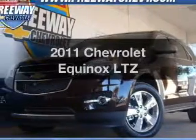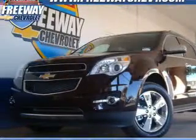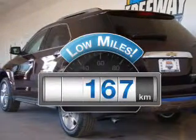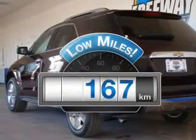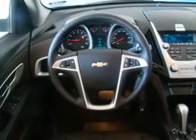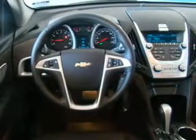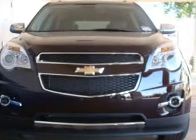Check out this 2011 Chevrolet Equinox. This is the set of wheels you've been looking for. Get more for your money with this vehicle that features low mileage and dependability. With an efficient four-cylinder engine that responds smoothly to its six-speed automatic transmission, treat yourself to the splendor of a premium sound system.